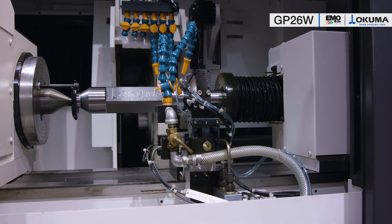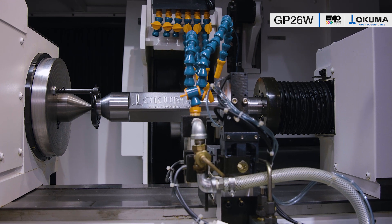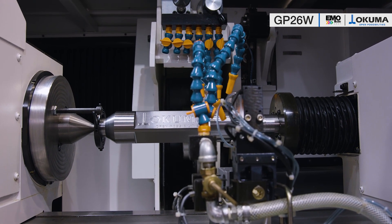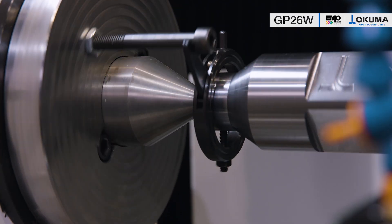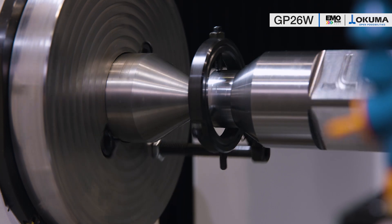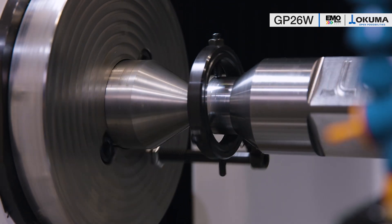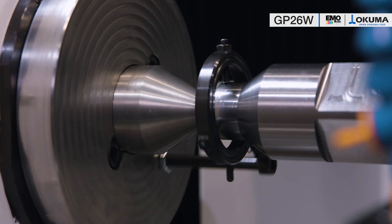The stable construction of the machine can be clearly seen here. The wide-dimensional guideways and the material thickness of the table with a width of more than 200 mm. On the left, the headstock with Morse Taper 6. The work spindle can be clamped mechanically and can be easily changed for applications as live spindle for chuck parts as well as dead spindle for clamping parts between dead centers.